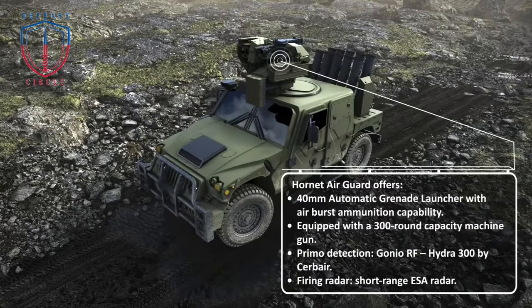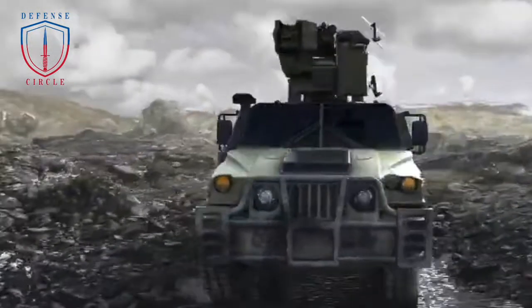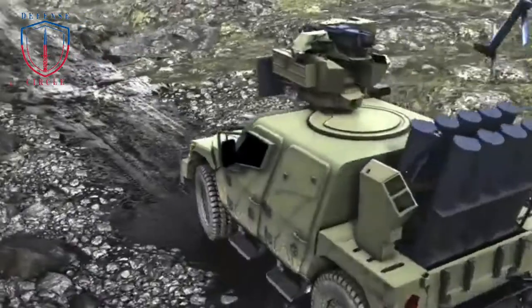The Hornet Air Guard adds a Gonio RF, Hydra from Sir Bear, and a radar, which are fitted on the Hornet's independent smoke grenade launcher ring. Both systems constantly scan the area while the RCWS can still be used normally for observation or combat missions.